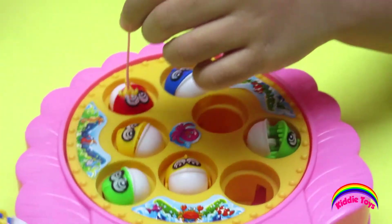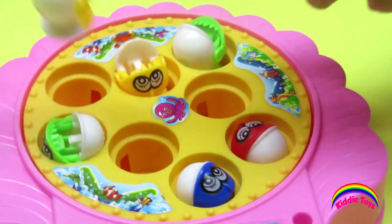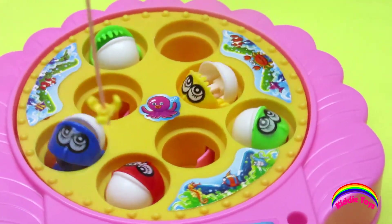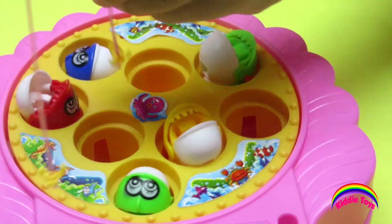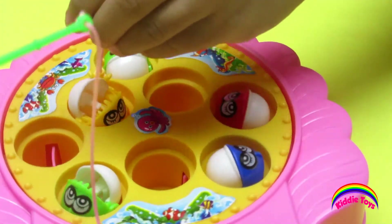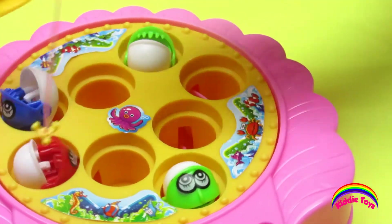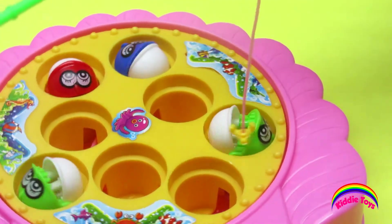This turn, this turn. Oh, finally I catch a yellow fish! Oh, it's very hard. I'm getting one — yay! I'm getting one, I'm getting all of this!